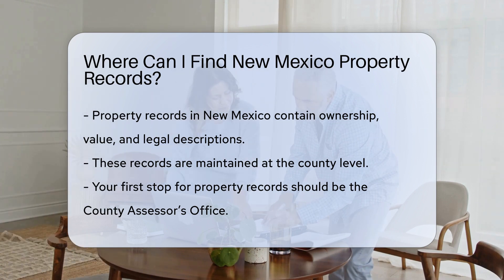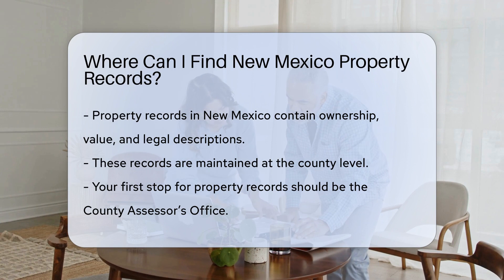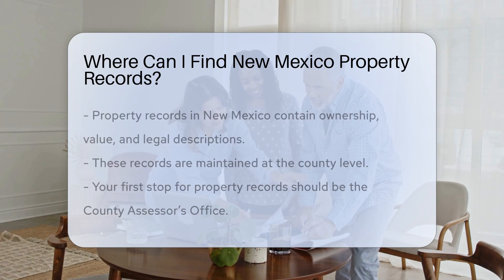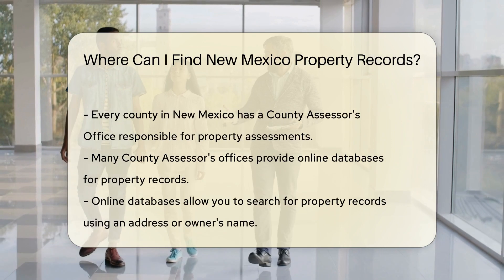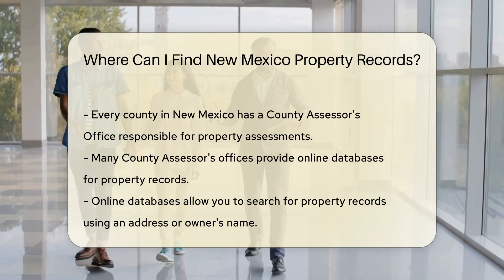Property records are a goldmine for details such as ownership, value, and legal descriptions. In New Mexico, these records are maintained at the county level. So your first stop is the county assessor's office. Every county in New Mexico has one, and they're the keepers of property assessment records.